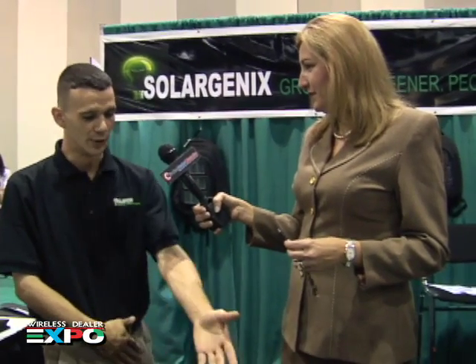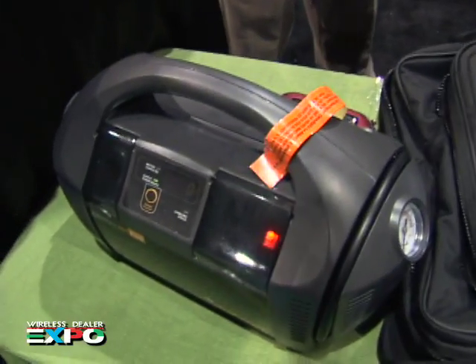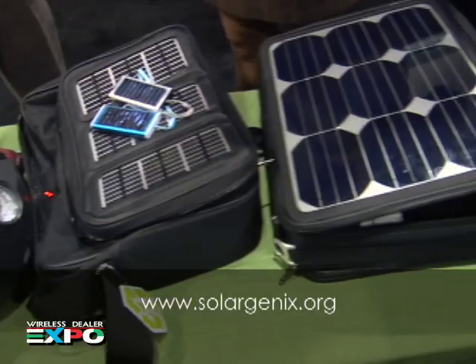That is awesome. I can't imagine a consumer who wouldn't want that. Without a doubt — anybody who has kids, moms, dads, or is a business professional. We do solar powered laptop chargers, briefcases, backpacks, the whole nine. How do people reach you? Solargenics.org — S-O-L-A-R-G-E-N-I-X dot O-R-G. This is Lorette Varis with Wireless Dealer magazine.